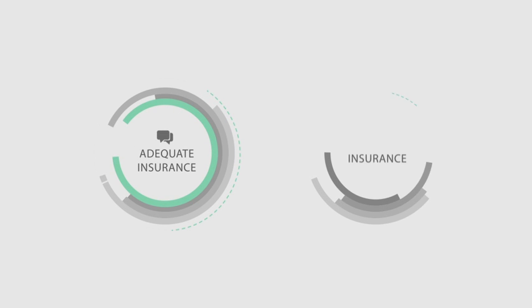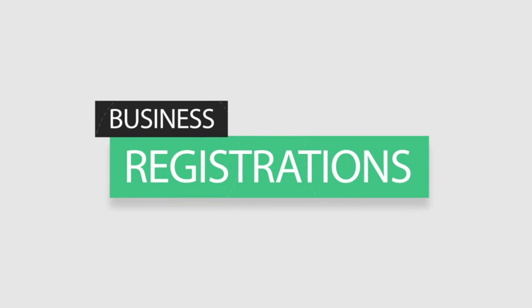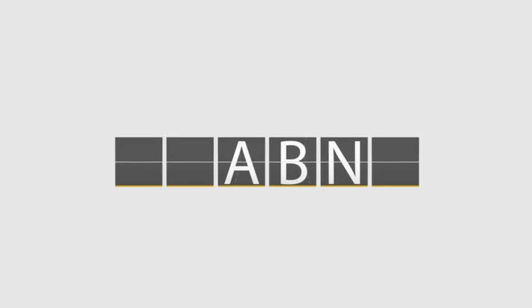Adequate and appropriate insurances are important to reduce the risks in your new business. There are also a number of business registrations to complete during the startup phase, including your business name, ABN and tax file number.